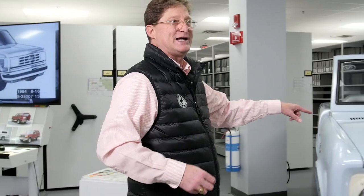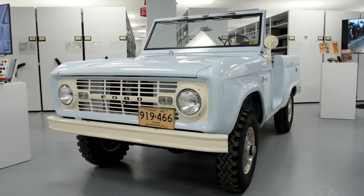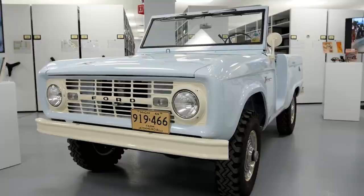This particular one right here is called Diamond Blue — once again, a distinctive name and a distinctive color for the Bronco.